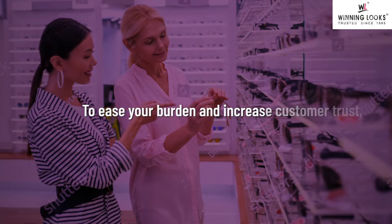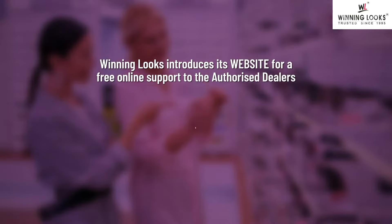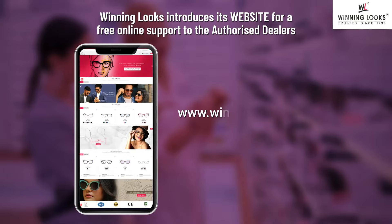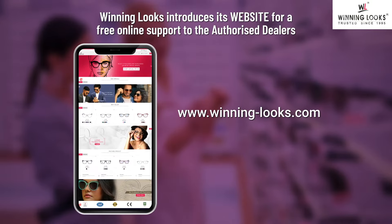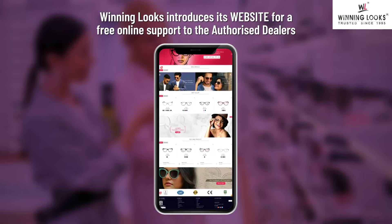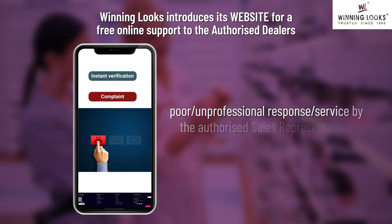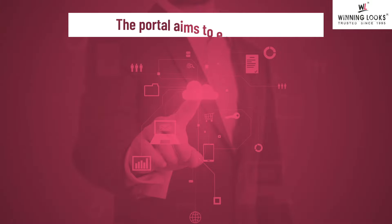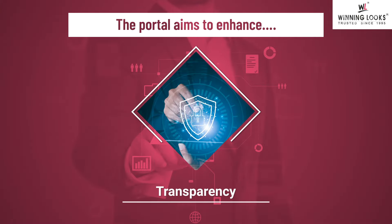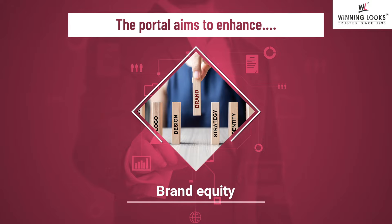To ease your burden and increase customer trust, Winning Looks introduces its website, www.winning-looks.com. You will have the options and all the information on the website for instant verification or complaint about poor or unprofessional response or service by the authorized sales representative. The portal aims to enhance transparency, customer experience, brand equity, and trust.